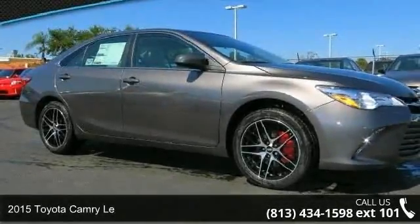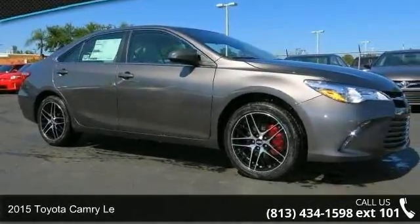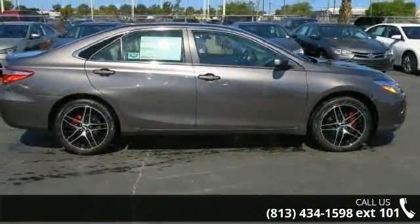Check out this 2015 Toyota Camry LE. If you are looking for an automobile with great features, look no further.